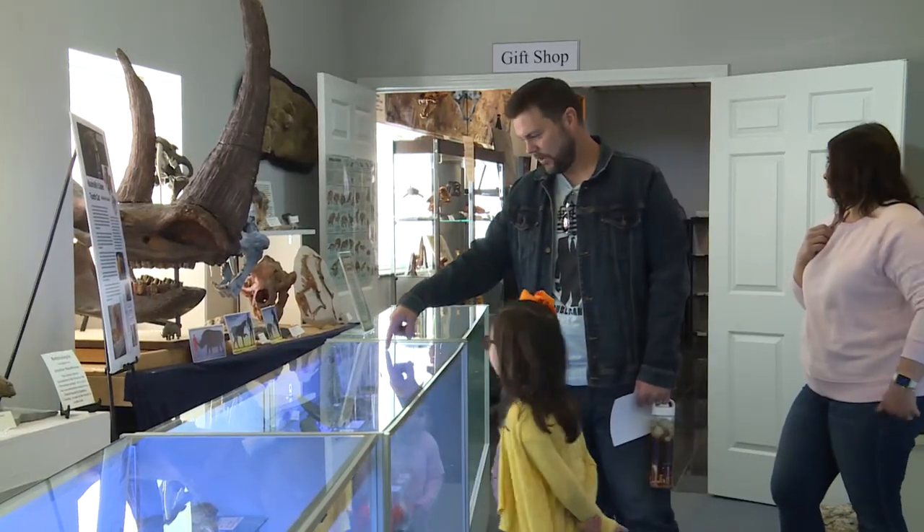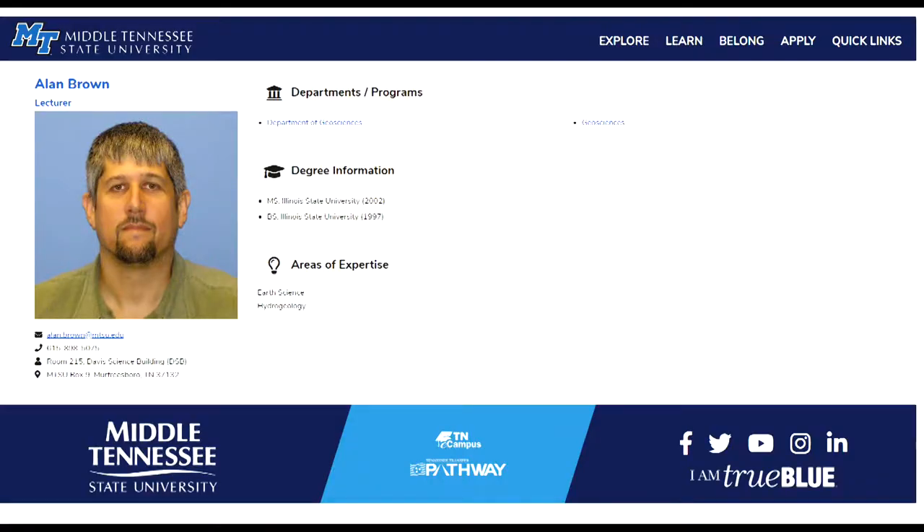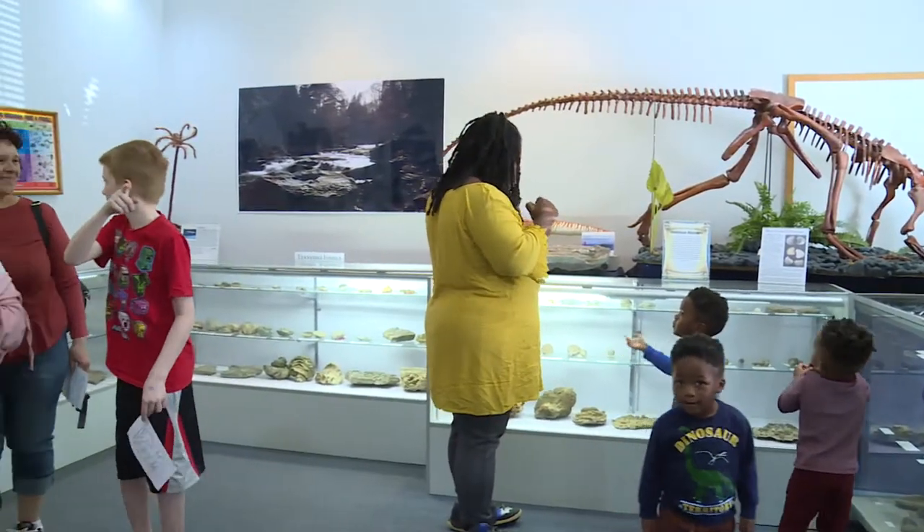I've always had a passion for museums. I've always loved museums and it's just something I've always wanted to do. I still do this for free — I'm still a volunteer here and I have to have a real job. My real job, fortunately, is teaching geology classes at Middle Tennessee State, and that gives me a little bit of freedom and flexibility with the schedule so that I can be here and have the museum open.